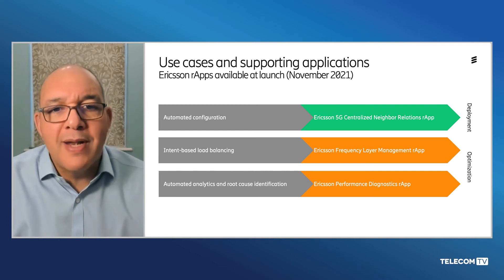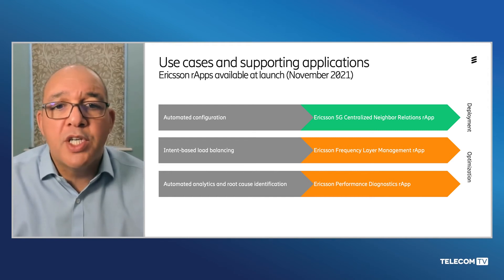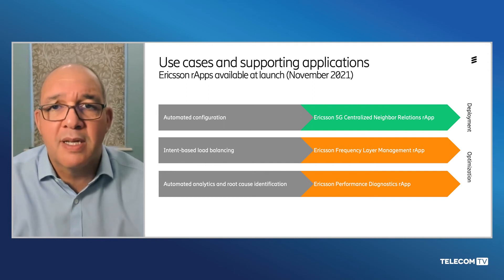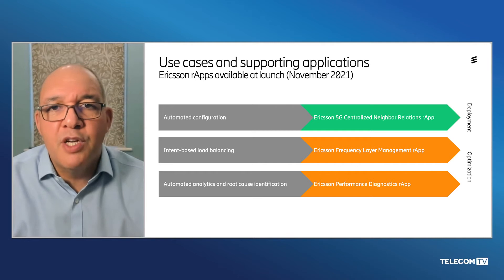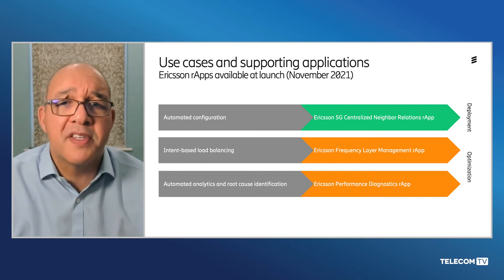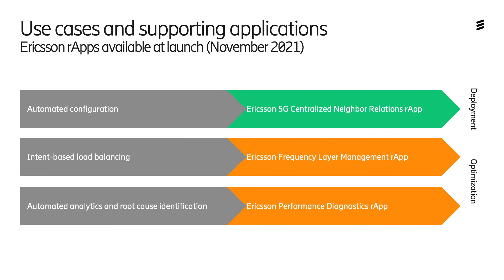Drilling down to the R-Apps we're announcing today, there are three. First, centralized 5G automatic neighbor relations, which is about establishment of cell neighbor relations based on different measurements and detection parameters — the upshot being that when you put a new network component into the network and switch it on, it automatically works out what frequencies it ought to be on and how it talks to all the other cells. Second, frequency layer management — an intent-based improvement of user experience by balancing traffic between different frequency layers. Third, performance diagnostics — an AI-powered automatic cell issue classification and root cause analysis function that provides RAN performance improvement across the entire RAN network architecture.